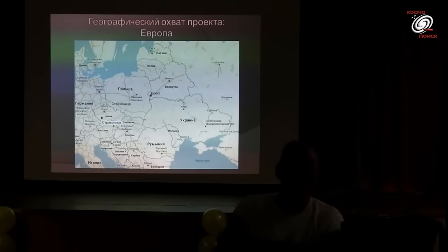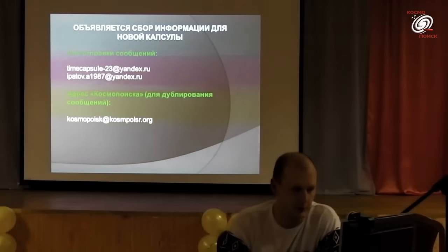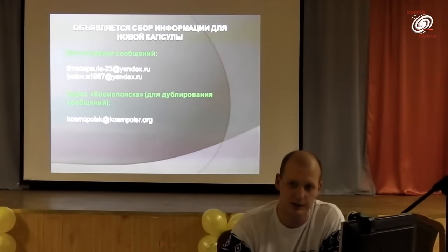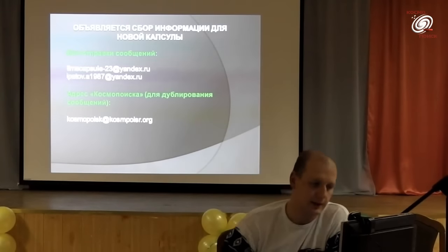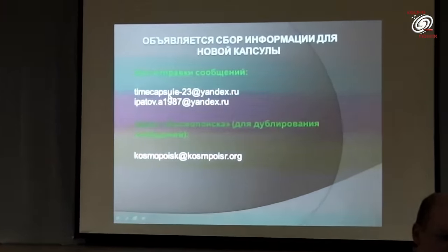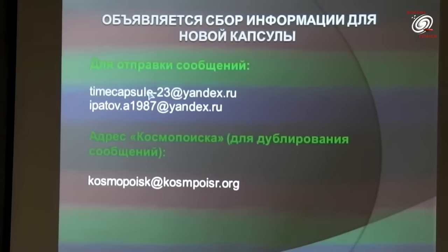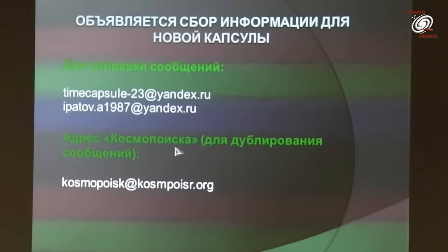Объявляется сбор информации для новой капсулы, которая будет помещена в музее примерно в августе следующего года. Вот два электронных адреса: основной — капсул23, запасной — и моя электронная почта, куда можно прислать данные и обращение к потомкам. Всю информацию обязательно дублировать на адрес космопоиска.